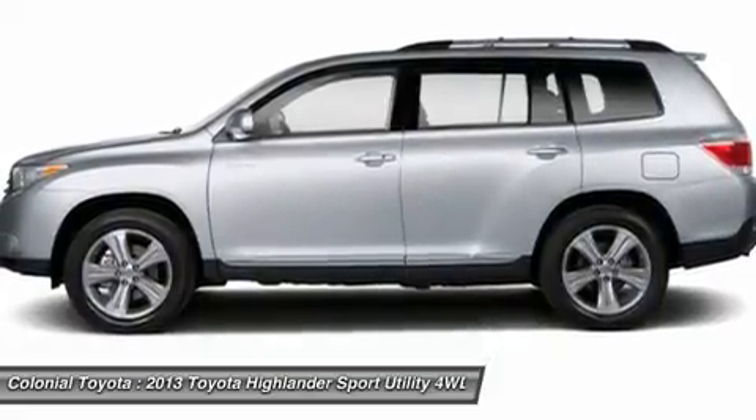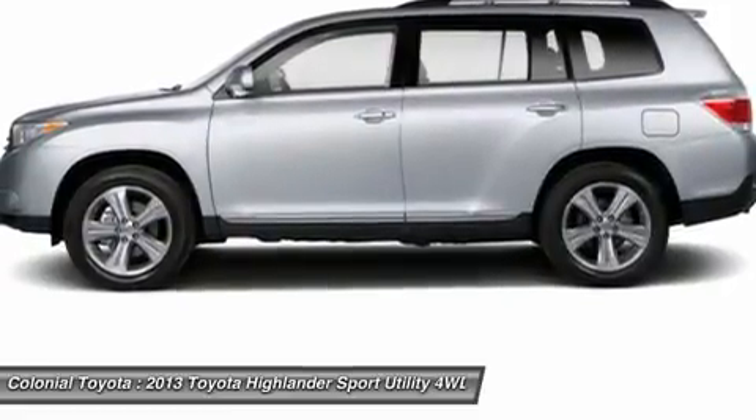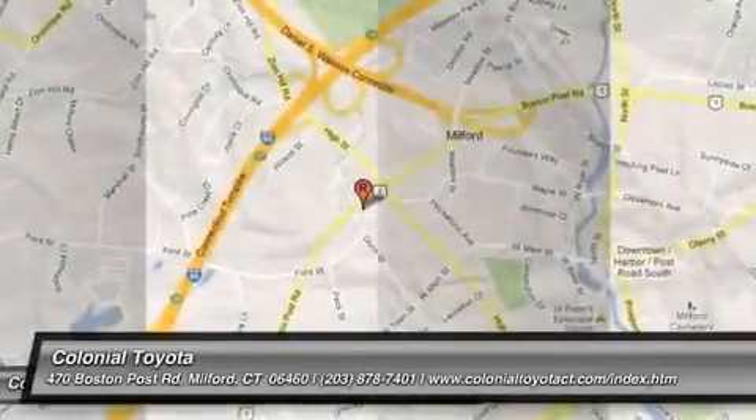When you combine the 2013 Toyota Highlander crossover's wide model range, exceptional resale value, and strong owner satisfaction figures, it's hard to justify buying anything else.